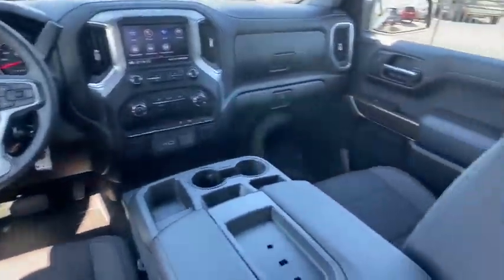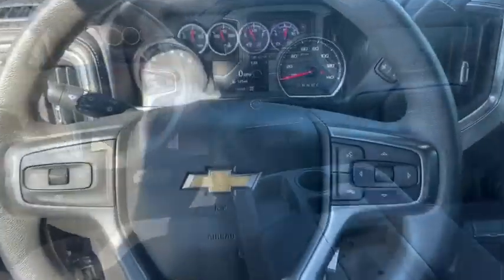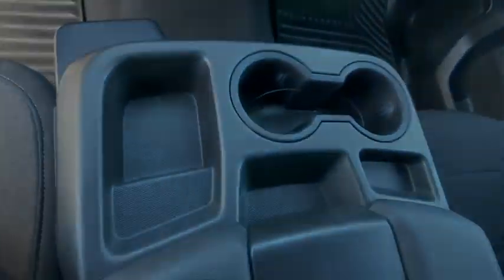Here are some of this vehicle's great options: steering wheel audio controls, traction control, dual airbags, power steering, alloy wheels.